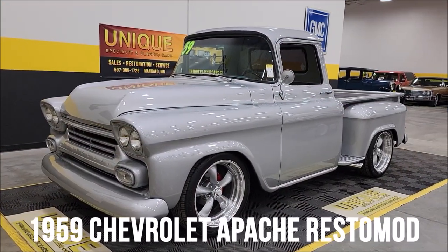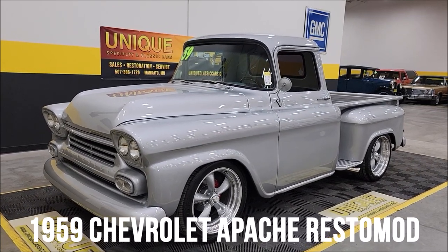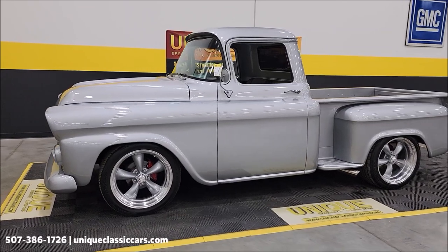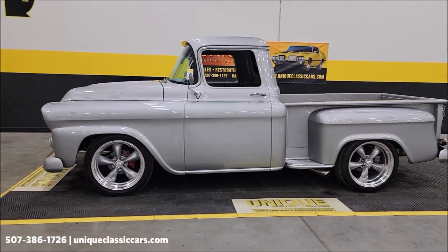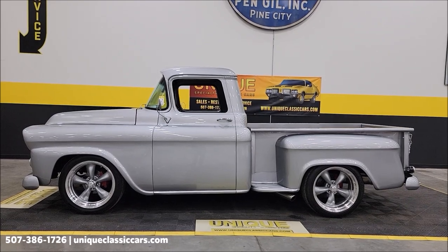Check this one out — street-rodded pickup, unique especially in classics. 1959 Chevrolet Apache regular cab short box step-side. Look at the stance on this thing, beautiful silver in color.